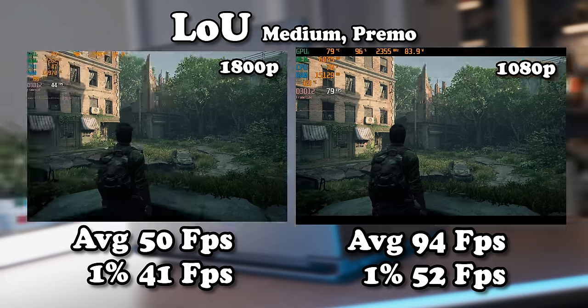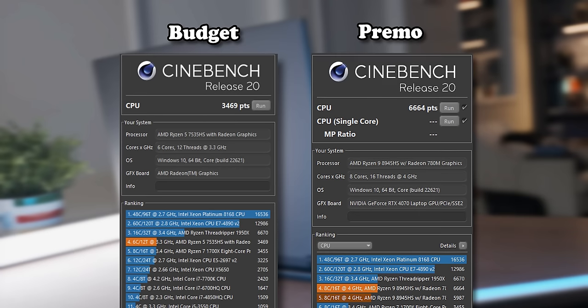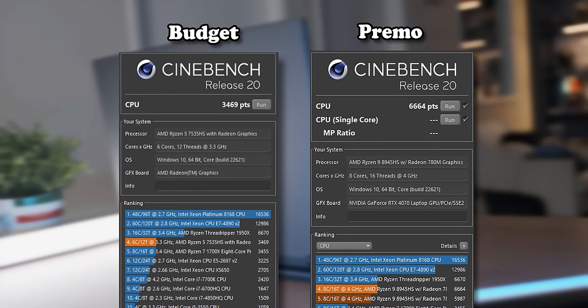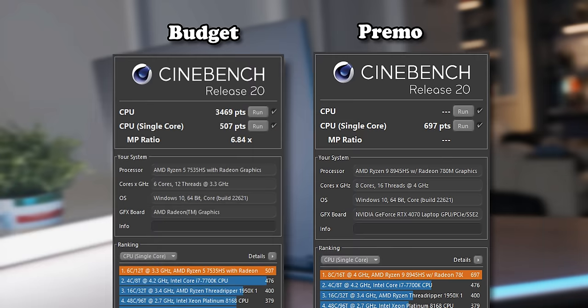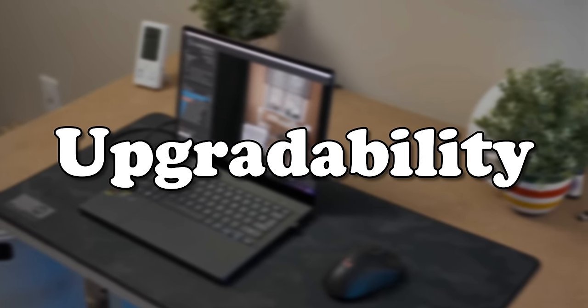Finally, The Last of Us straight up refuses to associate with the budget laptop because of the whole RAM situation. When it comes to CPU performance, you're gaining over 3,000 Cinebench multi-core points for your extra money and a decent step up in single-core performance, which I wasn't really expecting to this extent. But with that, let's get to one of the final points of comparison: upgradability.